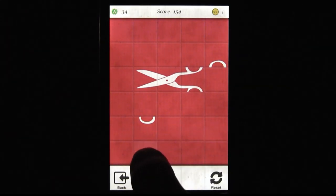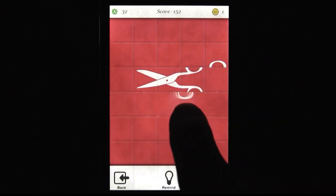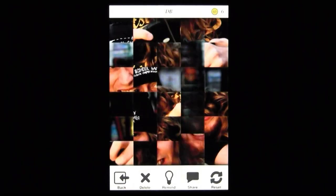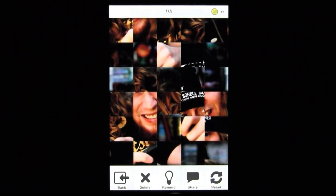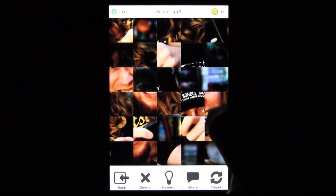And of course, as was clear during my little moment, there's also a puzzle creator, which is really the coolest part of Slide Circus. Using any image you have on your phone, you can make your own puzzles and then share them with friends. It's an awesome little feature that really steals the show.